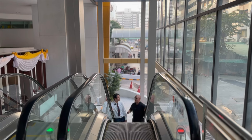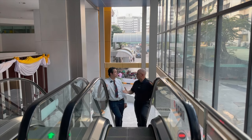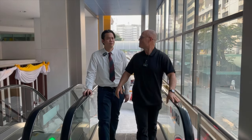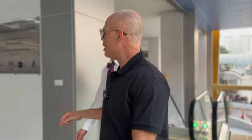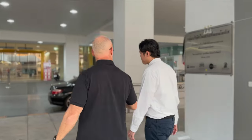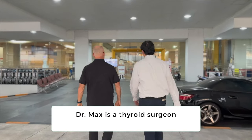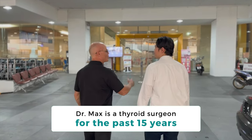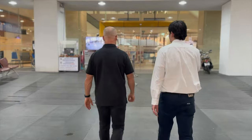Dr. Max, Police General Hospital — right across the street is the big Central World, one of the big malls and shopping districts of Bangkok. Do you see a lot of thyroid surgery here? Yes, quite a lot — for me, about 40 cases per month. I'm looking forward to seeing the procedure room and the ablation equipment.